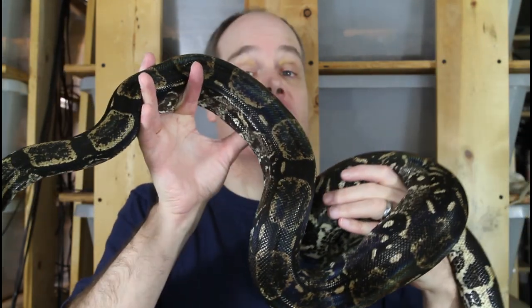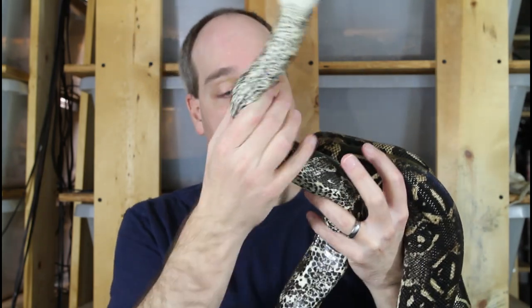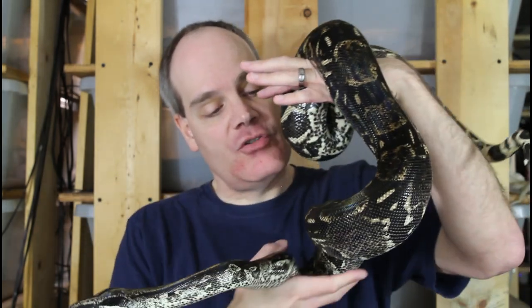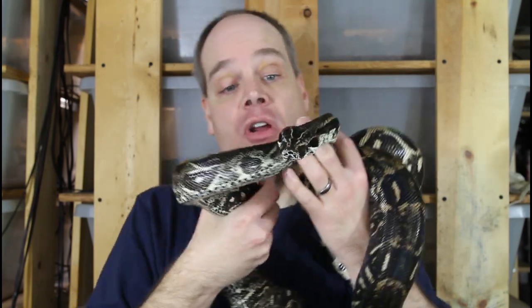I wanted to start off with this Longtail Longicotta Boa. This is maybe my favorite Longtail that I have in the collection. This is a 2016 female from Ben Russo's bloodline — a beautiful dark animal. She's really got a lot of the dark pigment as she's aged. Look at that speckled belly. Just beautiful. I also really love the head markings, the beautiful dark spear and the dark cheek markings.